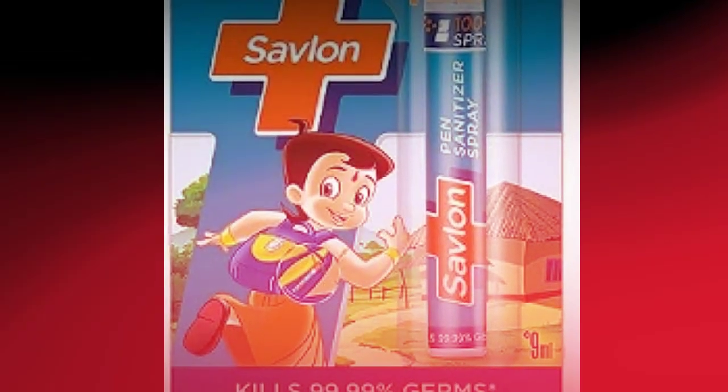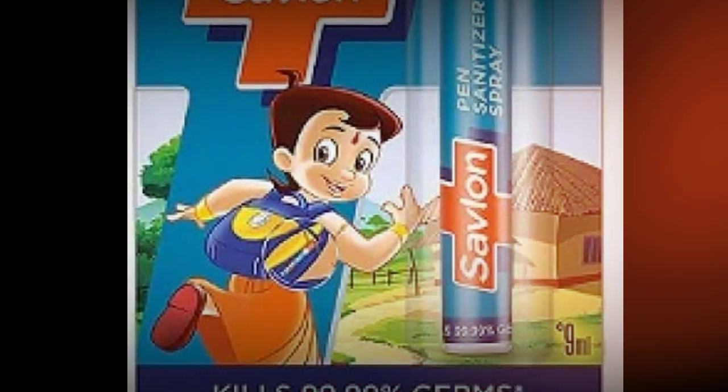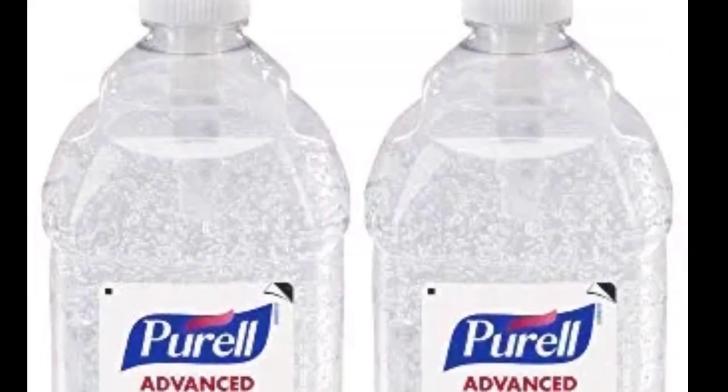Savlon hand sanitizer spray is the perfect choice for you. A great thing about this product is that it is compact in size, easily portable, and easy to use as well.